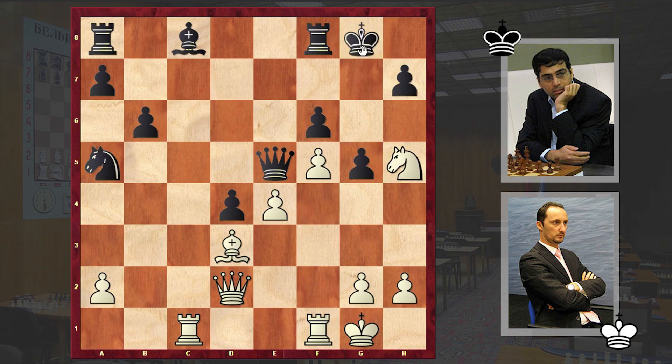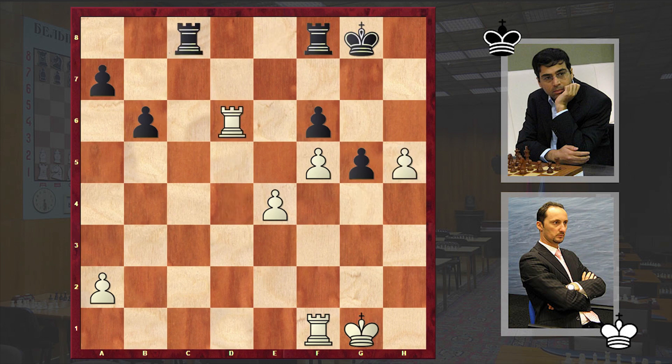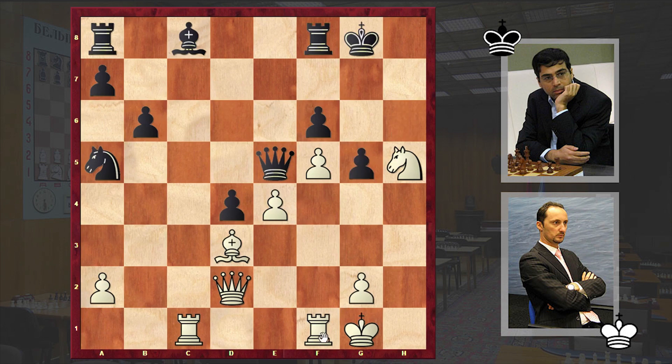Then comes Nh5 check, Kg8, and h4. With the knight on the rim and Black's queenside undeveloped, the kingside is somewhat vulnerable. Topalov wants to organize an attack as quickly as possible. After h6, hxg5, hxg5, Topalov managed to open the h-file. Then Rf3. Anand's team had likely reached this position in preparation, intending a quick and safe draw — hoping for Bc4 check, after which Black captures on c4, develops the light-squared bishop, the queens get exchanged, and it ends in a drawish rook endgame. But instead Topalov chose Rf3.